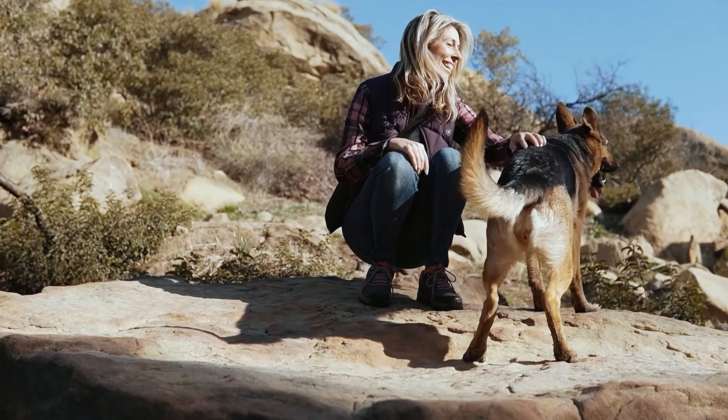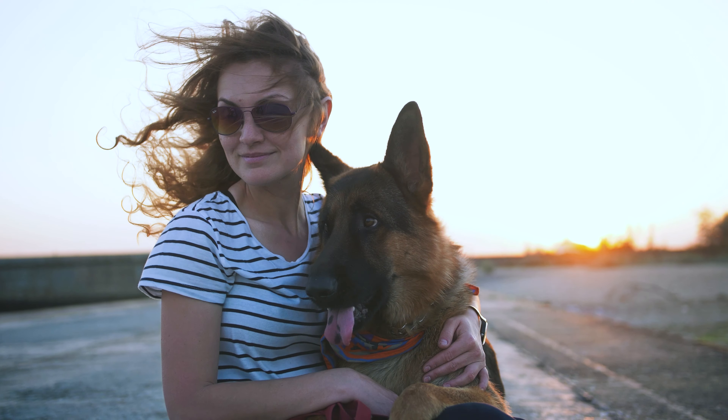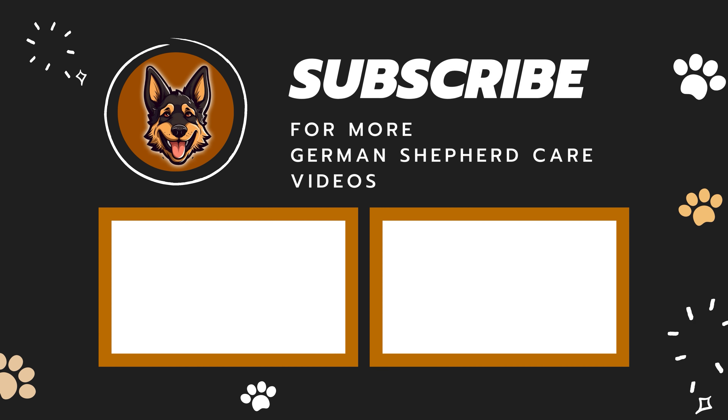Helping your German Shepherd lose weight isn't too complicated, but it does take some commitment. And before you know it, your furry friend will be back to their healthy, happy self. Like and subscribe — we've got tons of German Shepherd care videos. See ya!